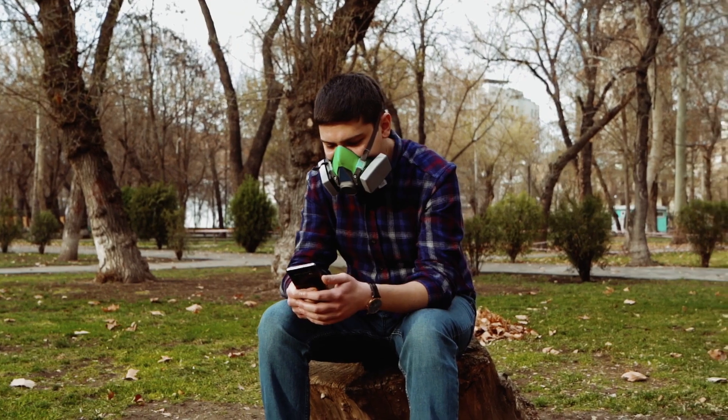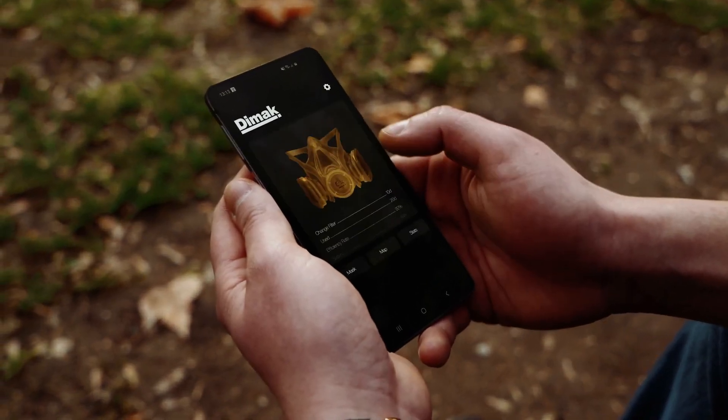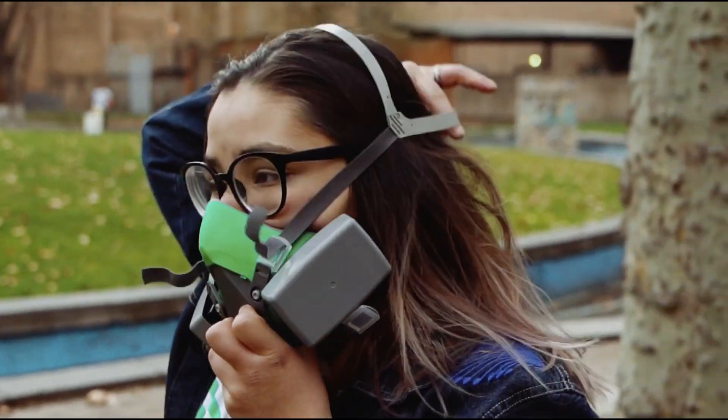In our day and age, information is the key. With DIMAC's own app, you'll be notified when to change your DIMAC's filter and learn about nearby air-polluted areas. With DIMAC, you'll always stay in the loop.